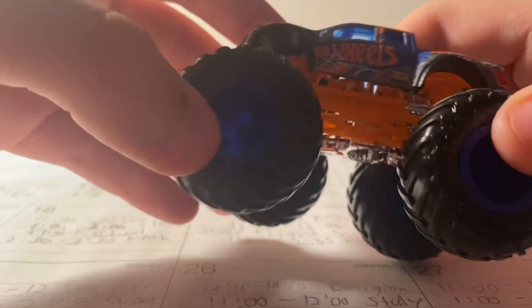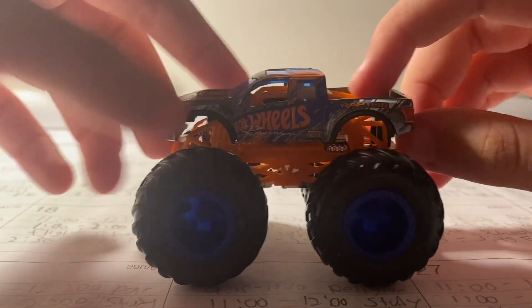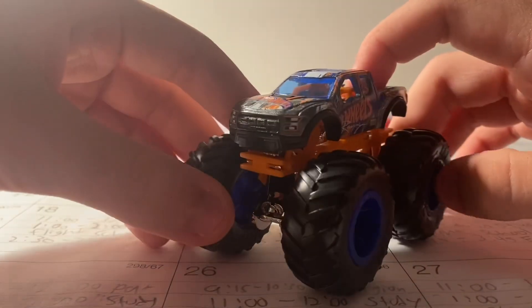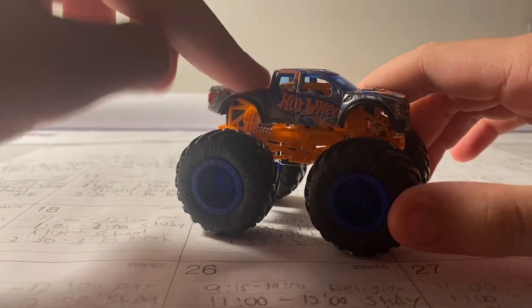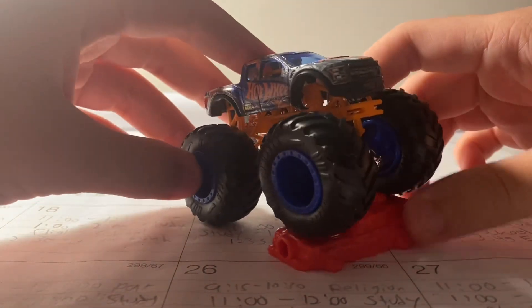Blue rims, blue B-blocks, orange roll cage — very neat looking truck. I really like this truck to be honest. There you have it, the Ford F-150 Raptor — a pretty cool, very neat looking truck.